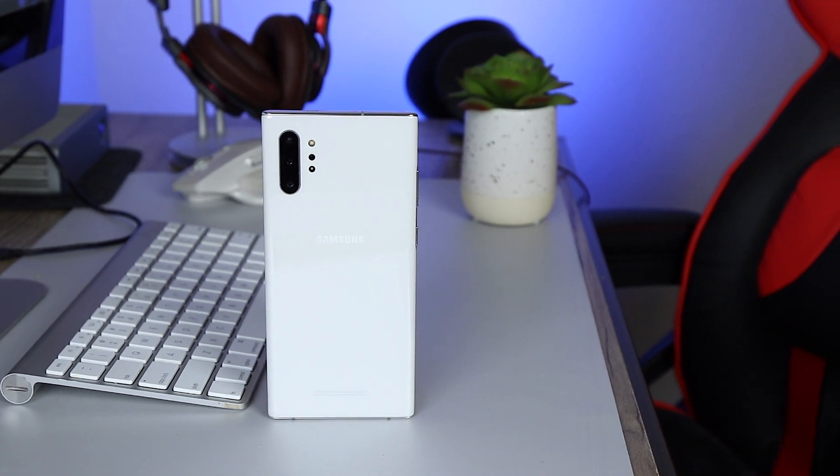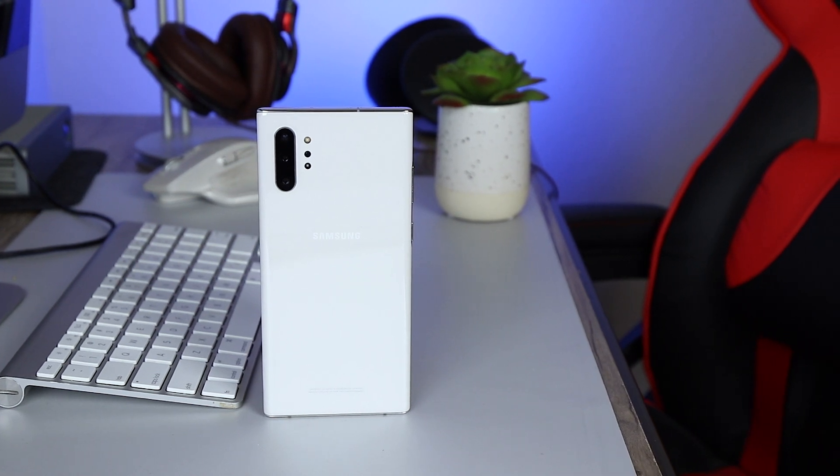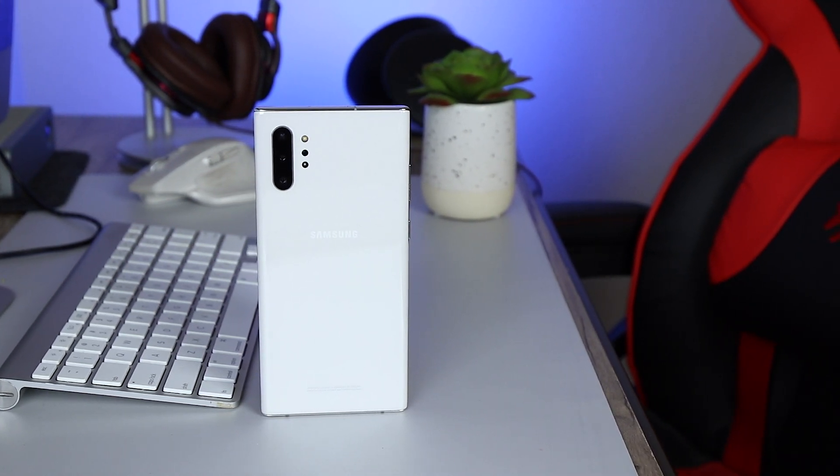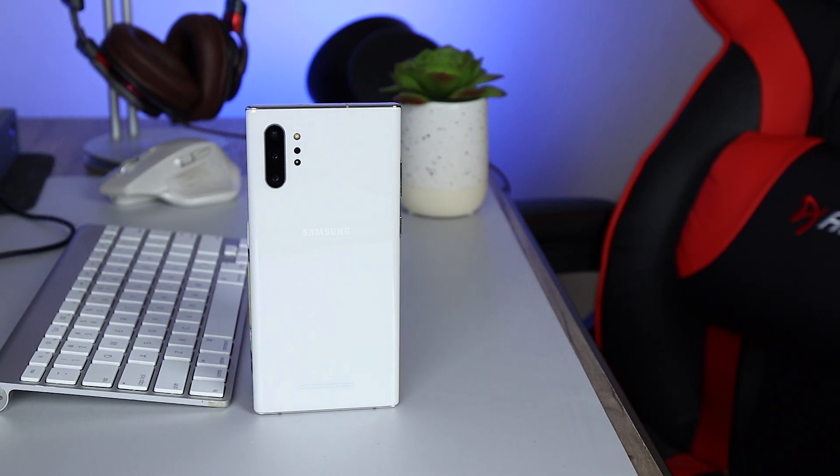I have the Aurora White color, and I actually like this color because not only is it reminiscent of the Note 5 that I had — which was glass and was white — but it doesn't pick up a lot of fingerprints on the back, so you can be a little bit more handsy without carrying around a microfiber cloth or consistently wiping it off. It's been holding up really well. I'm very happy with it.